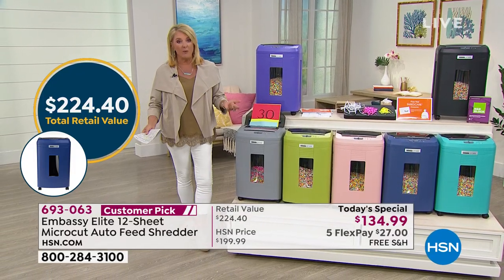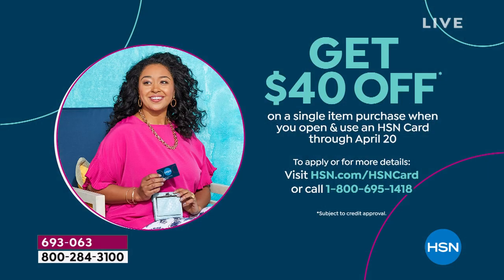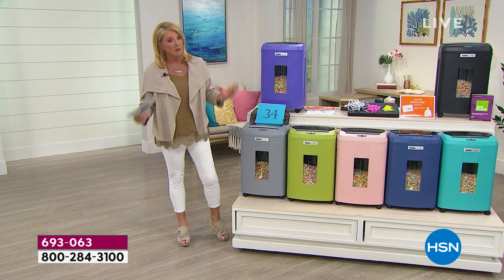Also, get your HSN card — imagine saving another $40 off the today's special. If you apply online and are approved, the first thing you buy from us we will instantly take $40 off that item. So why not make it our today's special?